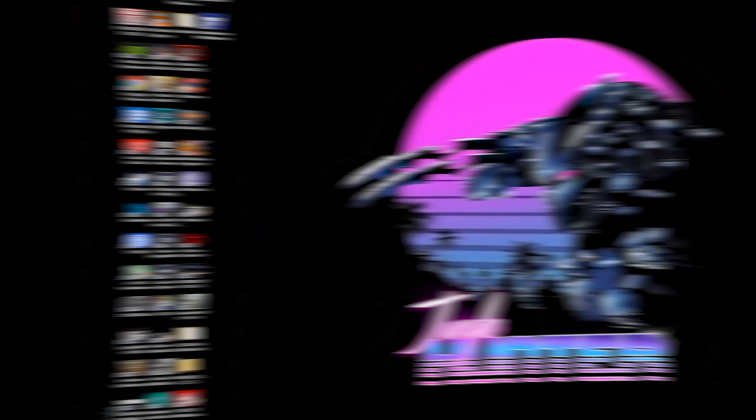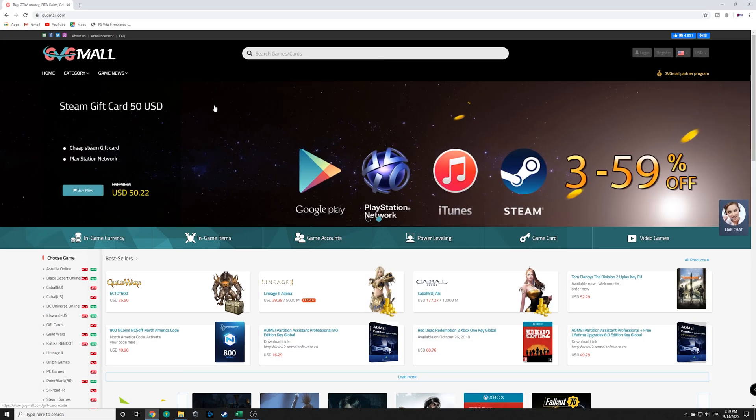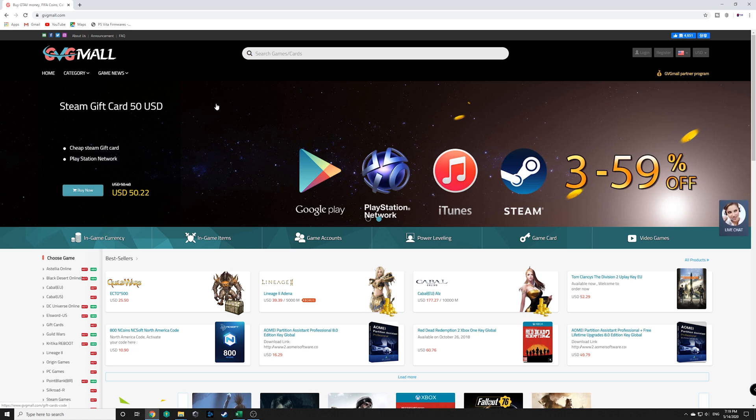Anyways, let's jump into this. We're going to head over to the computer and I'm going to show you exactly what we're going to do to pick up a copy of Windows 10 for dirt cheap. All right guys, let's jump right into this. The website I'm referring to is gvgmall.com. This is the website I use to get all my Windows keys — it works fantastic, it's super cheap, it's legit, and it is everything that you'd want.